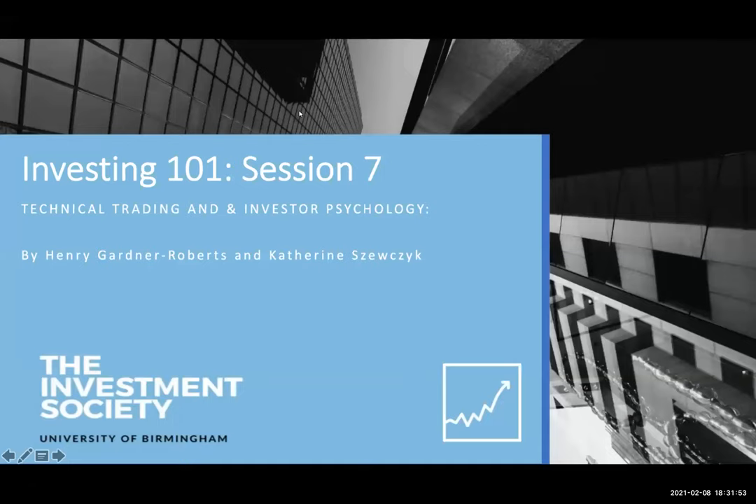Welcome everyone again to session seven of the year from Investing 101, but session two of the new semester — session two of the new course that we're rolling out over six weeks. It's amazing to see so many new names. I'm going to pass you over to Henry to lead the session, and then we're going to move over to Catherine, who's going to go into a live demonstration about technical analysis, which is a first for us. Henry, take it away.